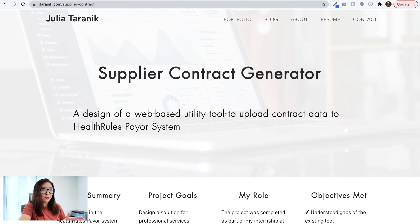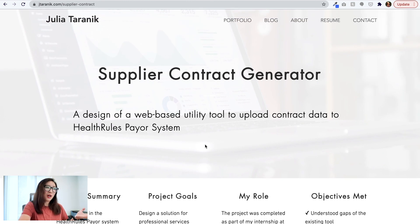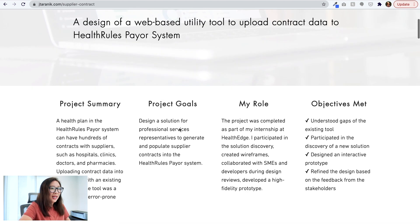Julia is trying to use simple, straightforward language to explain this B2B tool, which is excellent. However, the second part — 'to upload contract data to health rules payer system' — raises a question: is it necessary to reference 'health rules payer system' in the subtitle? For a viewer who's new to this project, that system name doesn't mean anything. If you say 'web-based utility tool,' I get an idea of what's being designed, but the system name adds nothing. Always try to use plain language and avoid technical jargon for portfolio purposes.